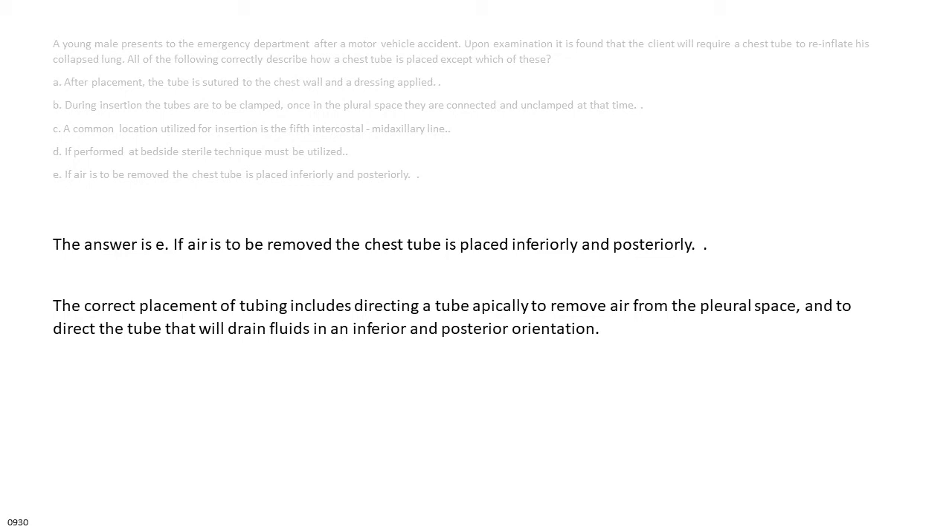The answer is E. Correct placement includes directing a tube apically to remove air from the pleural space, and directing the tube that will drain fluids in an inferior and posterior orientation.